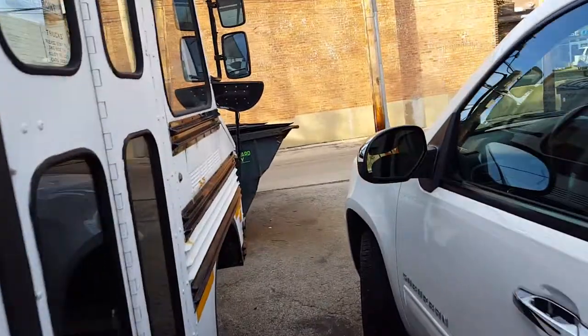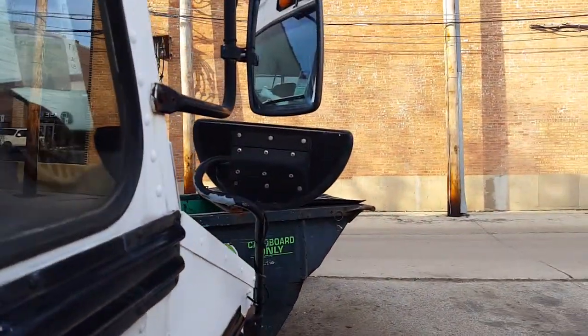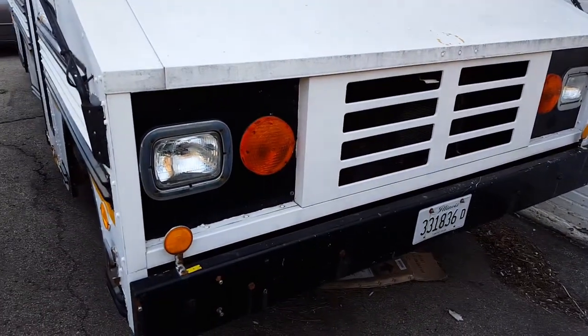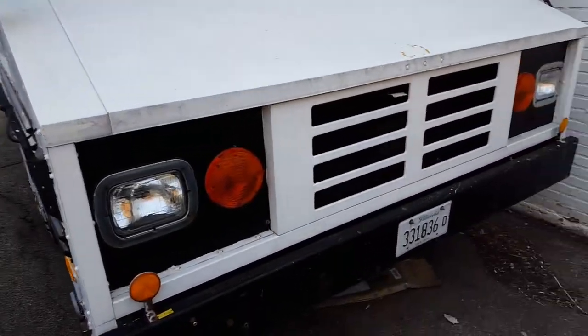Let's go get a front view of the bus. Looks like the crossover mirrors are a little bit turned around on it. Look at this — this thing is an absolute classic.